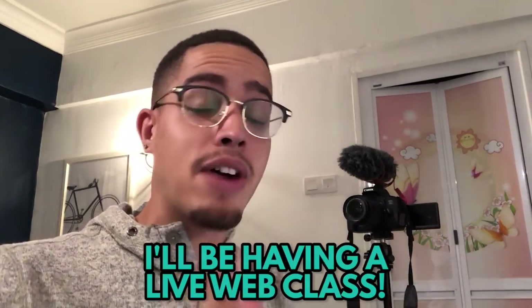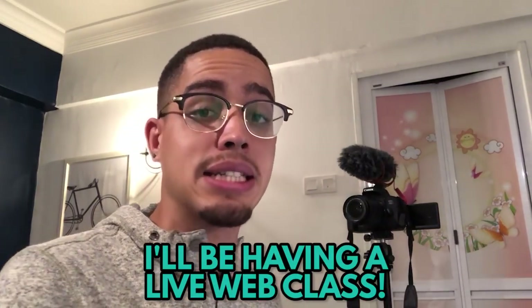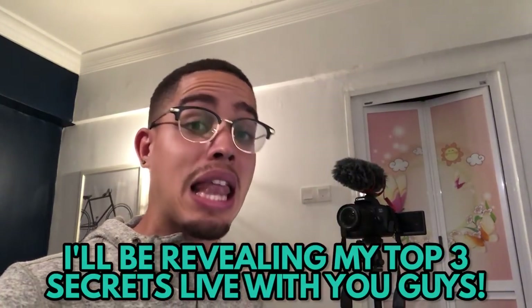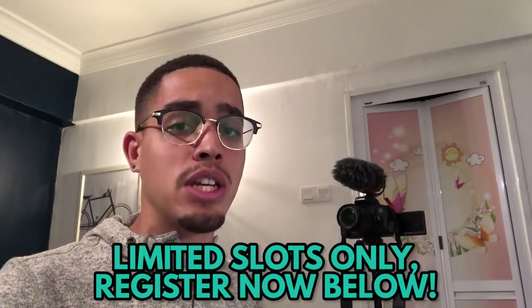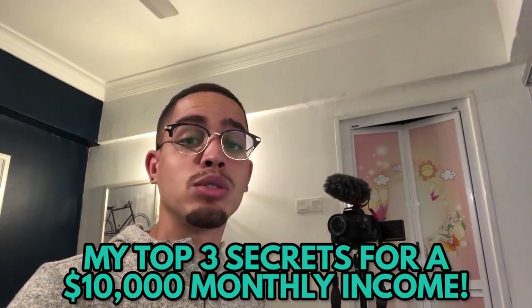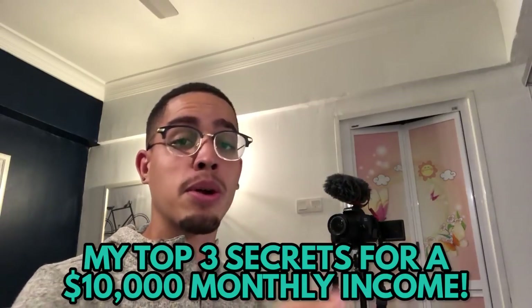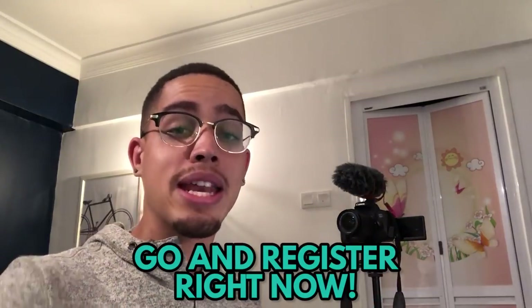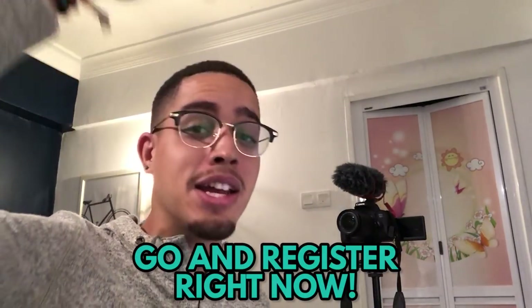Before I get into the content, I want to invite you guys to a live web class. Many people have been asking me for more information beyond these YouTube videos, so I decided to reveal my three top secrets live. Register your spot down below — limited spots available — and I'll share the secrets I've used to make over $10,000 per month from anywhere: from home, traveling, Airbnbs. Go ahead and register right now.